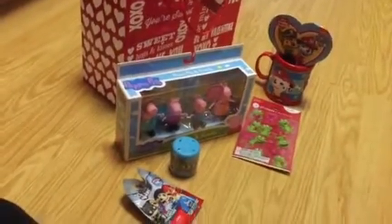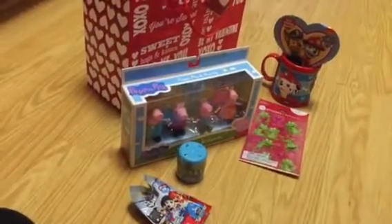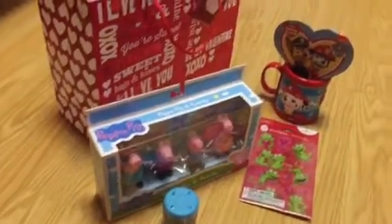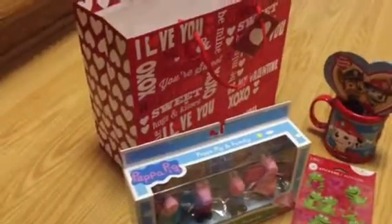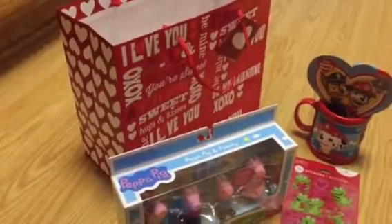It's just not much, but at least he gets something and it's fun for him to open things. I hope you guys enjoyed and I hope everyone's having a happy Valentine's Day. Thank you for watching and please subscribe!